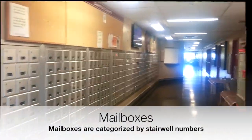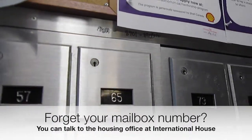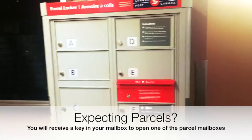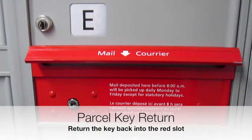Each mailbox is categorized by a sterile number. There is also a parcel box that can be opened if you get a key in your mailbox. The key should be returned to this slot after you obtain your package.